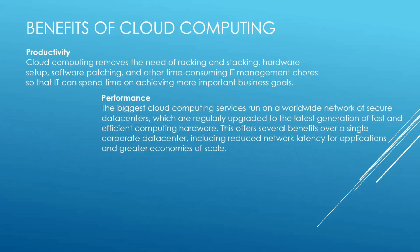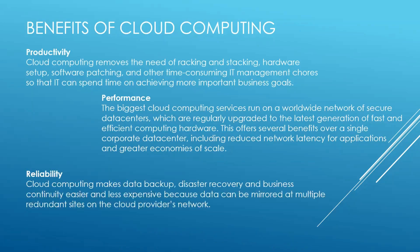Performance — the biggest cloud computing services run on a worldwide network of secure data centers, which are regularly upgraded to the latest generation of fast and efficient computing hardware. This offers several benefits over a single corporate data center, including reduced network latency and greater economies of scale. Reliability — cloud computing makes data backup, disaster recovery, and business continuity easier and less expensive, because data can be mirrored at multiple redundant sites on the cloud provider's network.